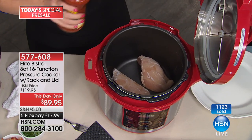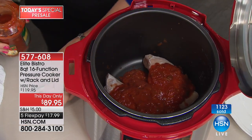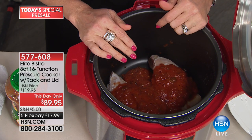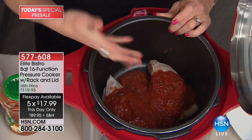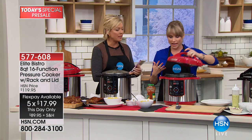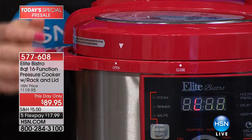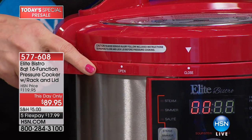Everybody knows a good deal. If you've priced out other pressure cooker brands — there's one in particular people are talking about — ours is more sophisticated, theirs is more expensive, and theirs is a six-quart. We're offering you an eight-quart for under $100, under $20 on flex pay. With frozen chicken breasts, frozen shrimp, frozen meatballs — it doesn't matter — you don't have to pre-thaw or defrost. If you forget to thaw the meat, normally you're stopping for fast food. With Elite Bistro, that problem goes away.